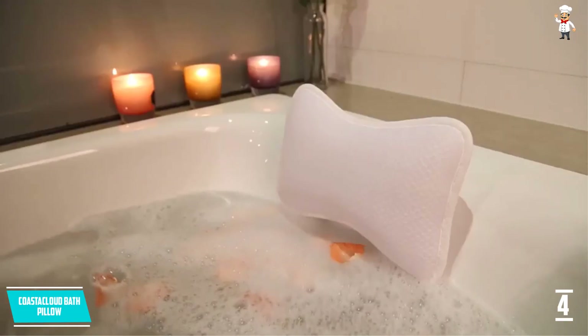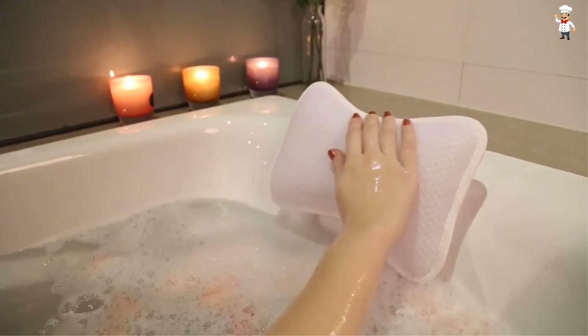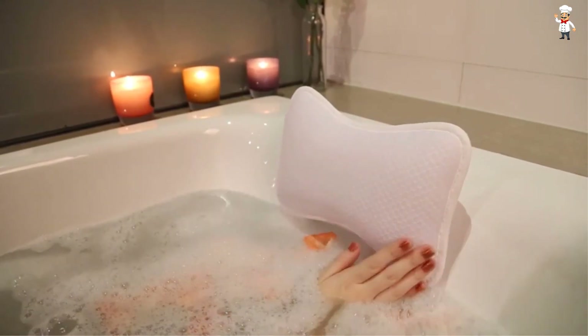It is very compact, and you can even take it to a beach or swimming pool. This will allow you to relax comfortably and will give you a luxurious feel.